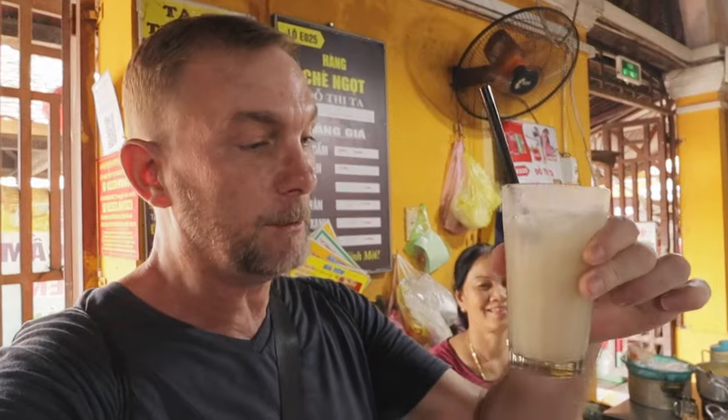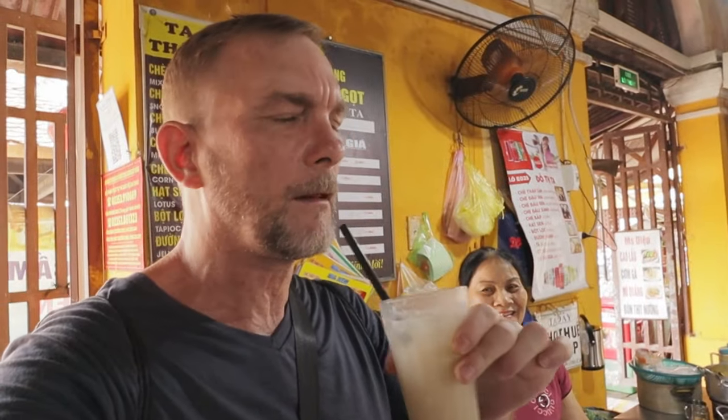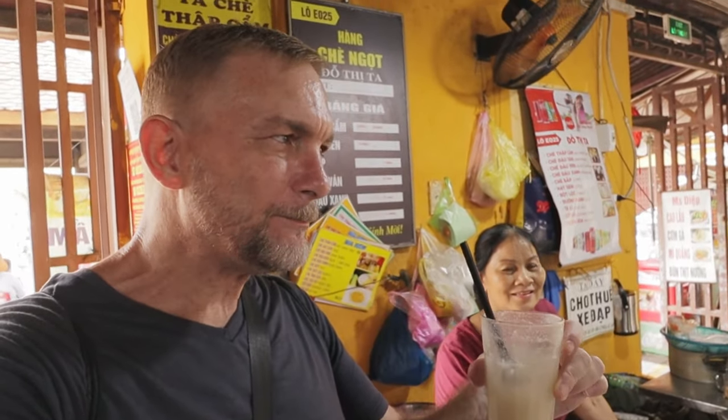Just a quick pit stop here at the Hoi An Market. It's hot outside, so we've stopped for a quick little bit of che — coconut cream and ice. This is the young lady here that makes them all, she's awesome. Oh, that is so good.